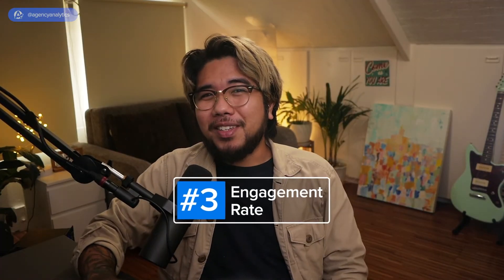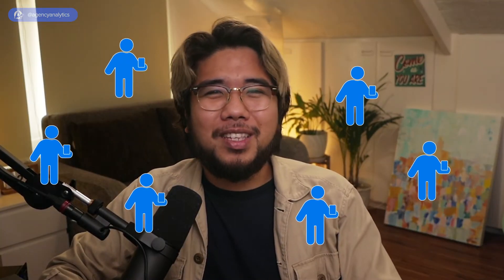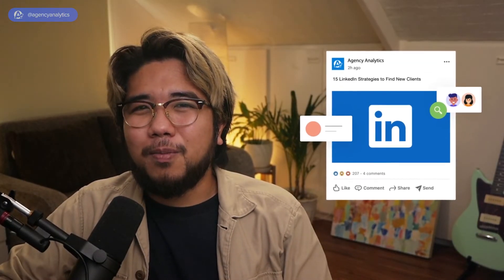At number 3, we have engagement rate. Are people interested in what your client's posts have to say? A high engagement rate usually means that your client's posts are reaching the right audience. Create more of these kinds of posts, knowing they have a higher chance of being served to your client's target audience. This metric can also help with experimenting with different formats of content — figure out which ones work well with your client's audience.